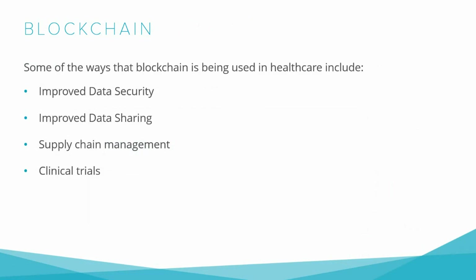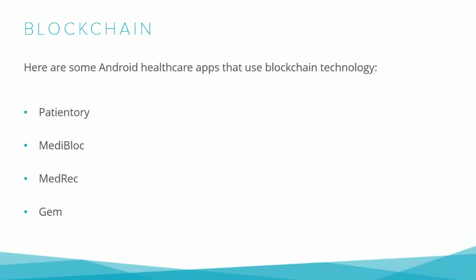Clinical Trials: Blockchain can be used to improve the transparency and accuracy of clinical trials, making it easier to track results and ensure the safety of participants. Overall, mobile technology and blockchain are transforming the healthcare industry, making it more efficient, accessible, and secure. Here are some Android healthcare apps that use blockchain technology. Patientry: This app allows users to securely store and manage their health records using blockchain technology. Patients can grant access to their medical records to doctors, caregivers, and family members.